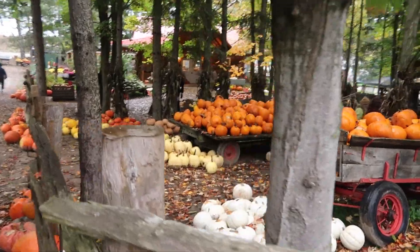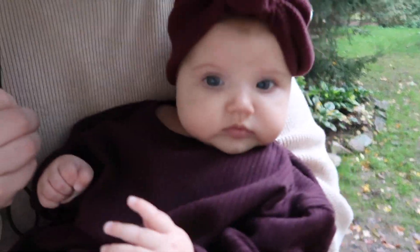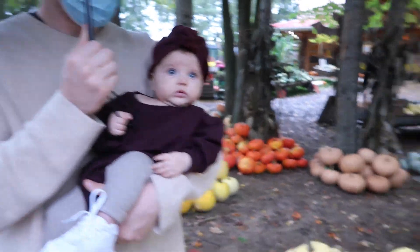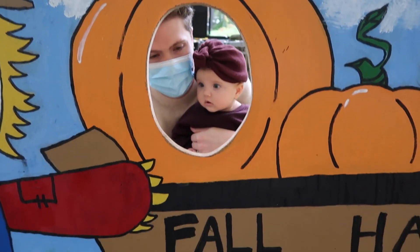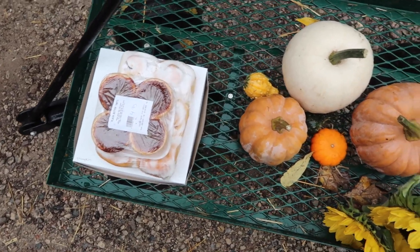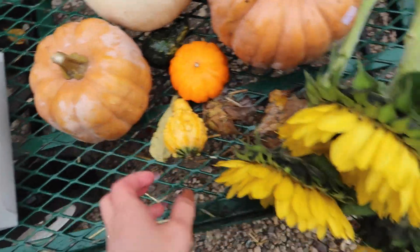We just got to the pumpkin patch — it's called Fall Harvest Farm and it is like the most magical thing I have ever seen. It's raining a little bit right now, which is kind of a bummer, but it's just setting the fall vibe even more. We got some desserts — tarts, cinnamon buns, and a pumpkin pie for Thanksgiving dinner — and some little cute pumpkins for Vivian to play with, plus some sunflowers.